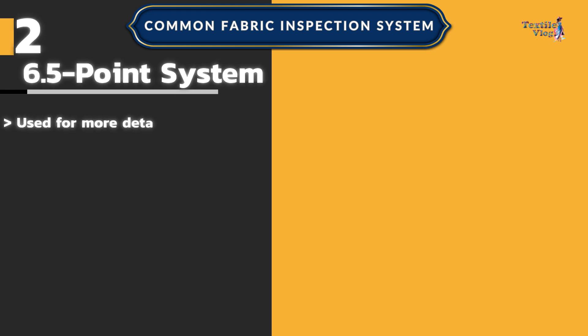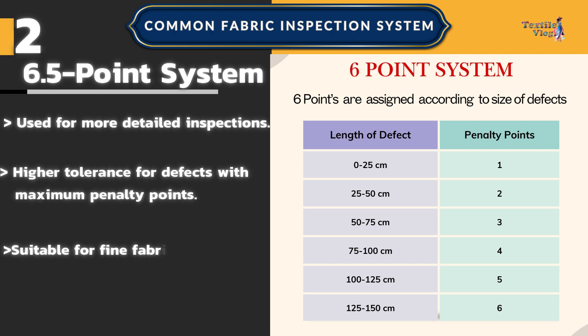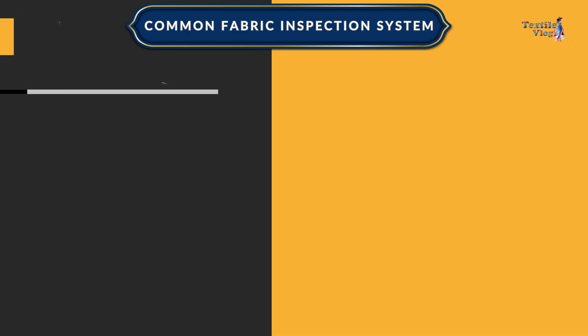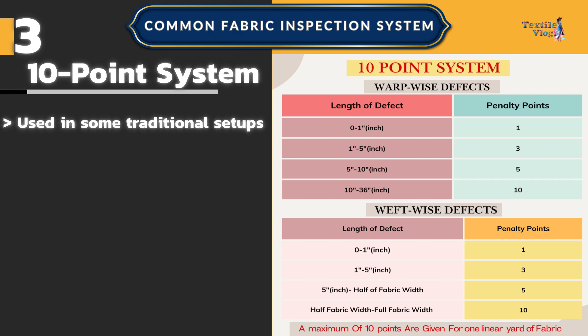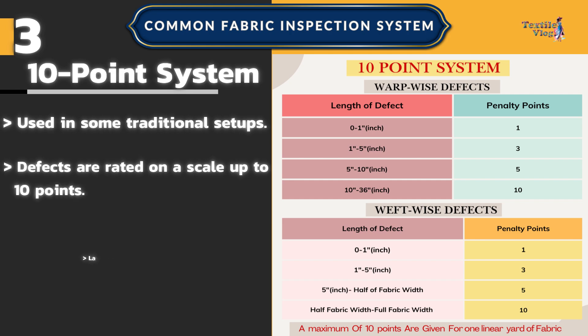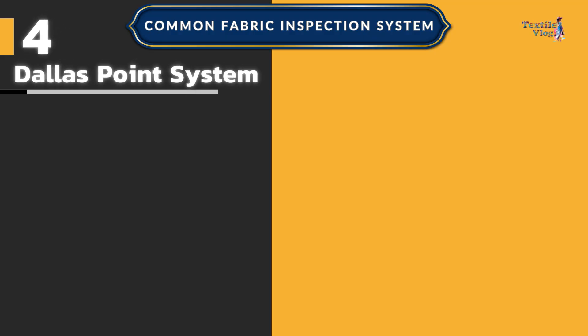Number two: the 6.5 point system — used for more detailed inspections with higher tolerance for defects. Maximum penalty points are higher, making it suitable for fine fabrics or when stricter quality control is required. Number three: the ten-point system — used in some traditional setups where defects are rated on a scale up to 10 points.